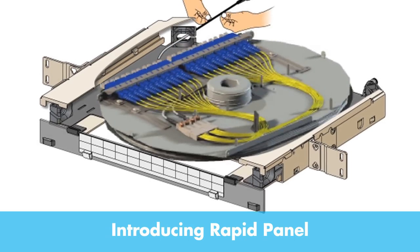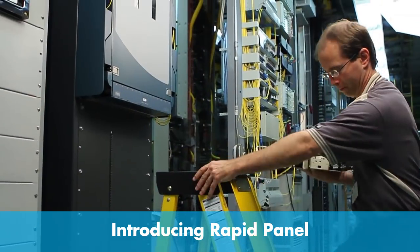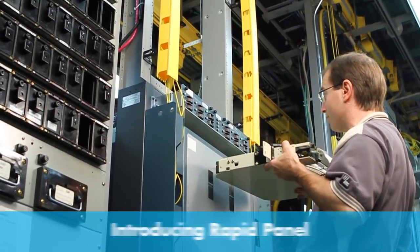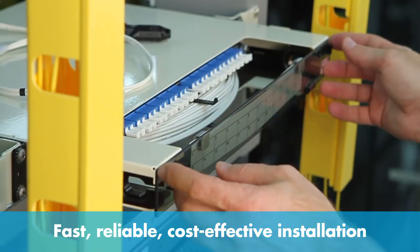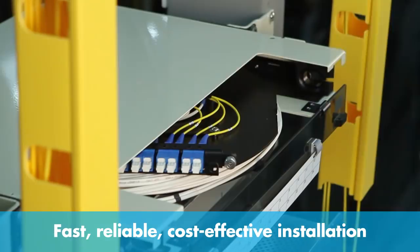Using RapidReel technology to combine durable IFC micro cables with fiber panels, this new solution for connecting the optical distribution frame with active equipment enables fast, reliable, and cost-effective fiber installations. This means faster service turn-ups, greater network reach, and lower overall installation and maintenance costs.